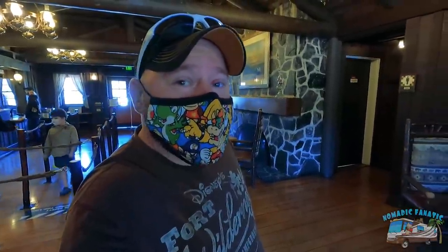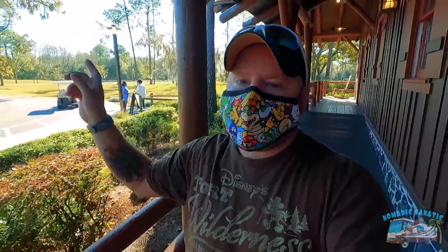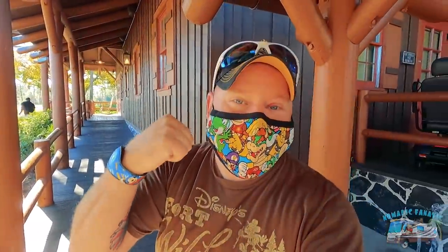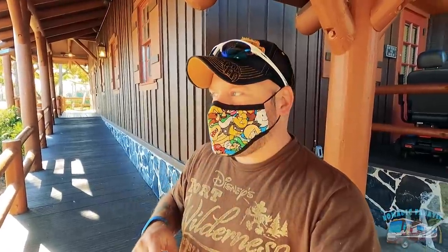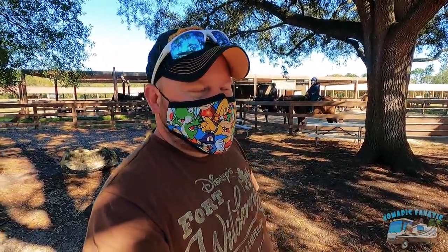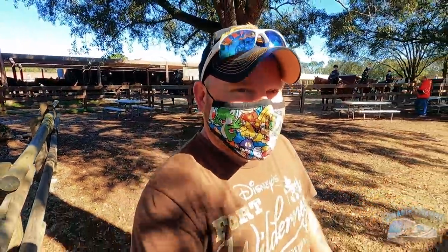Back at the lodge, I found out my Magic Band is linked for everything. Restrooms are kept open until 10 PM — just push everything open — after that you use your Magic Band. Over at the Circle D Ranch, they're getting ready for horseback riding. They actually teach you before you go out, which is pretty cool that they're keeping this open even during the pandemic and winter season.